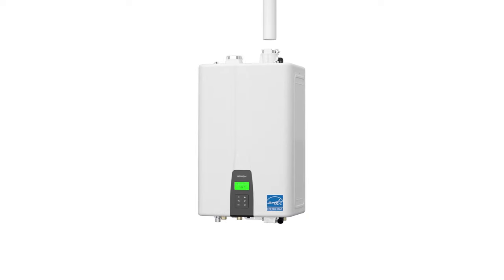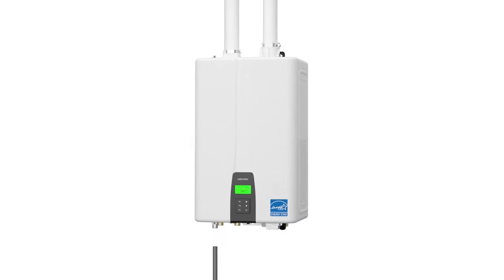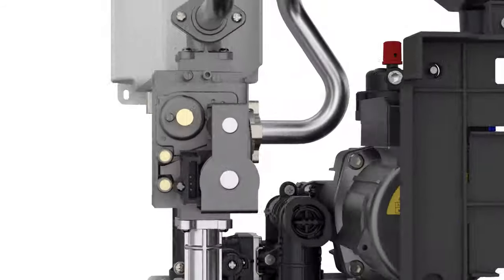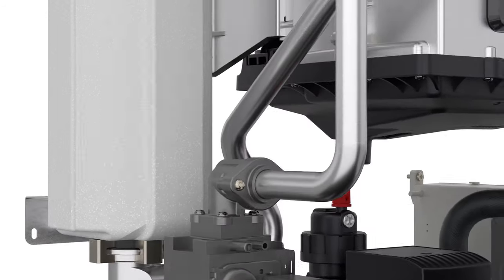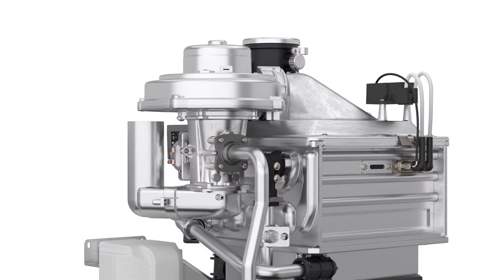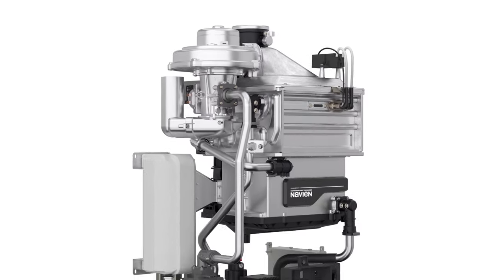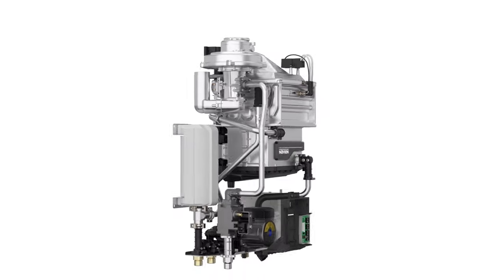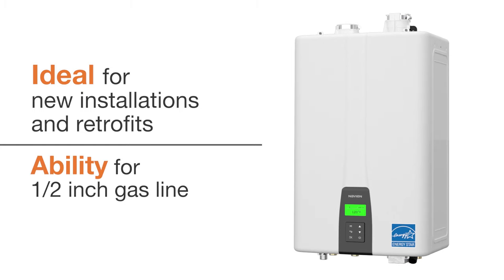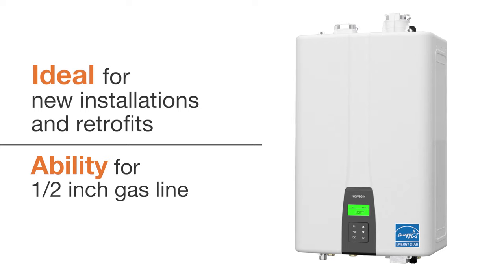NPE 2 units are easy to install with 2-inch PVC venting and half-inch gas pipe capability. A negative pressure gas valve and dual venturi system allows for easy field convertibility from natural gas to propane operation. It also provides the ability to operate at wider pressure ranges, improves flame stability, and offers the ability to run off half-inch gas lines, making it ideal for both new installations and retrofits.